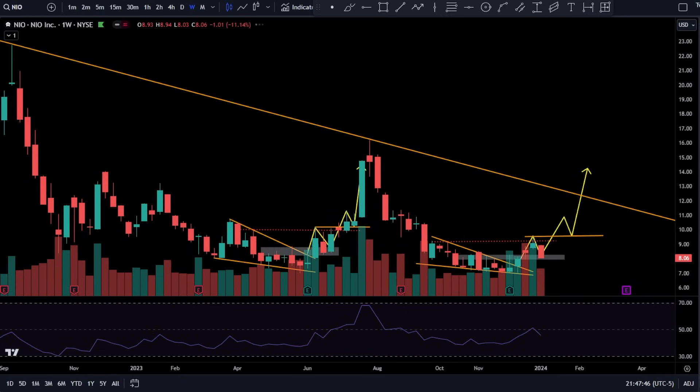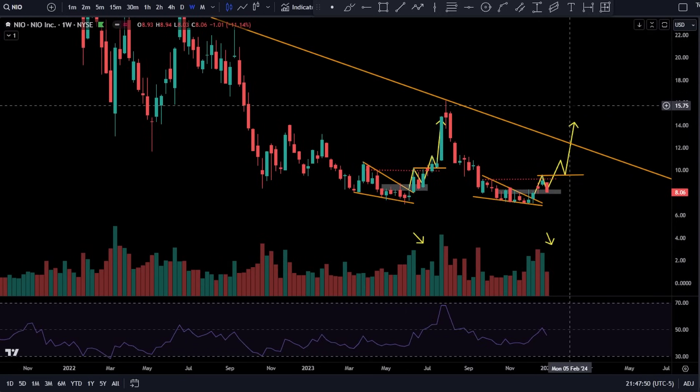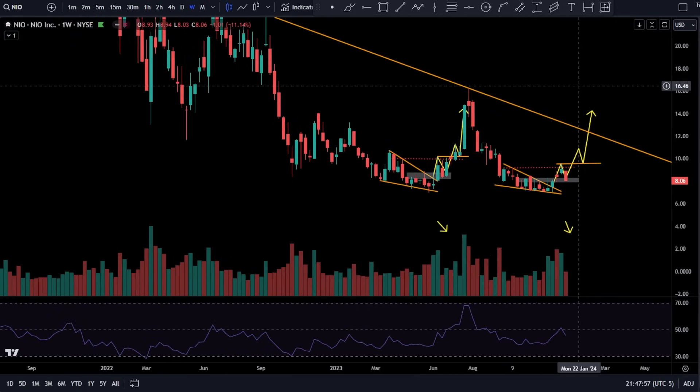Last one we'll be speaking about is NIO — and we're also going to talk about XPEV because people might be sleeping on it. China is taking a giant hit right now, it really is.